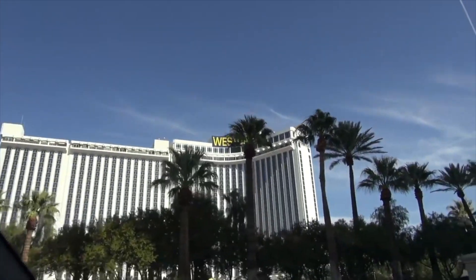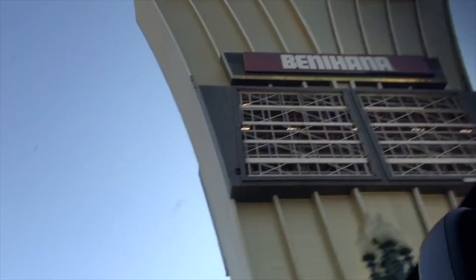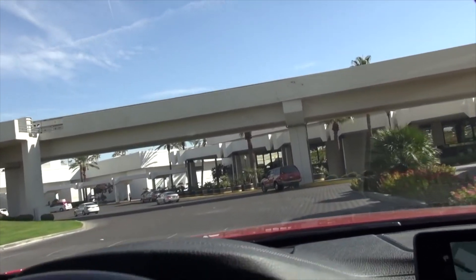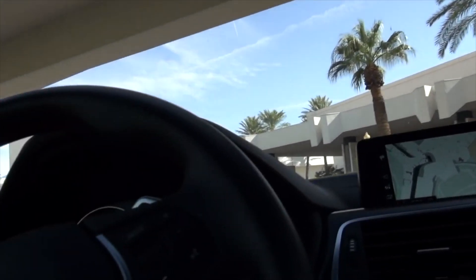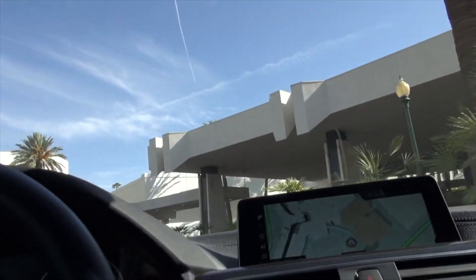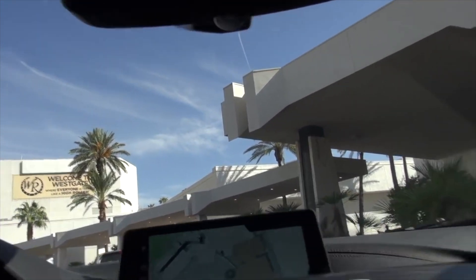Friends, I was invited by my friend Richard Crofts to come meet them over at the West Gate — that used to be the Hilton, and before that it was the International. This is the place that Elvis played and sold out more than 600 times in the showroom, as they called it. We're going to go in and take a look, but first I'm going to show you what it looks like if you were checking in there or just driving through.